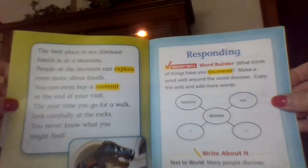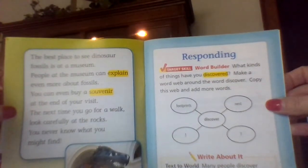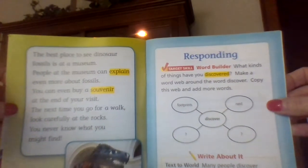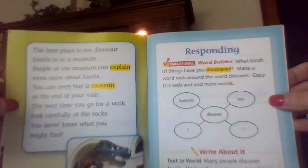The best place to see dinosaur fossils is at a museum. People at the museum can explain even more about fossils. You can even buy a souvenir at the end of your visit. The next time you go for a walk, look carefully at the rocks. You never know what you might find.